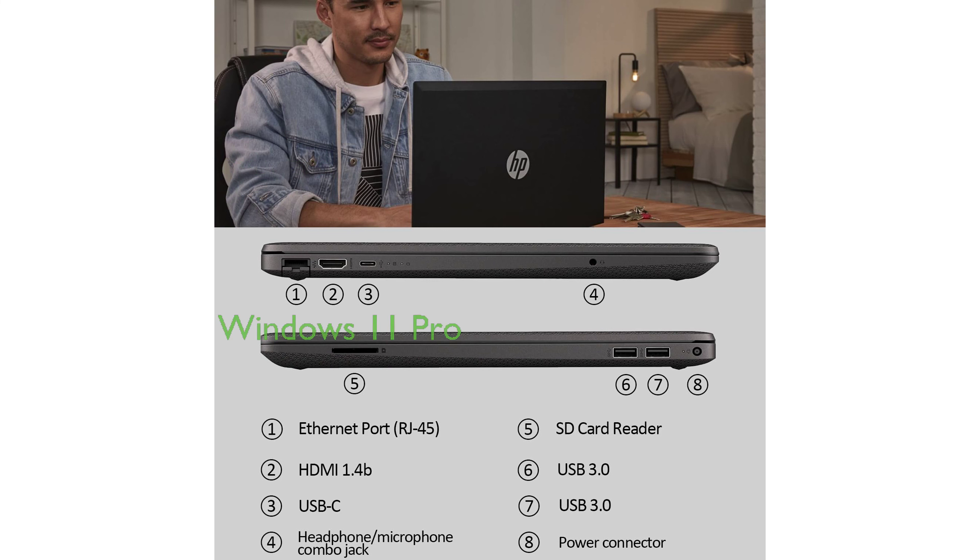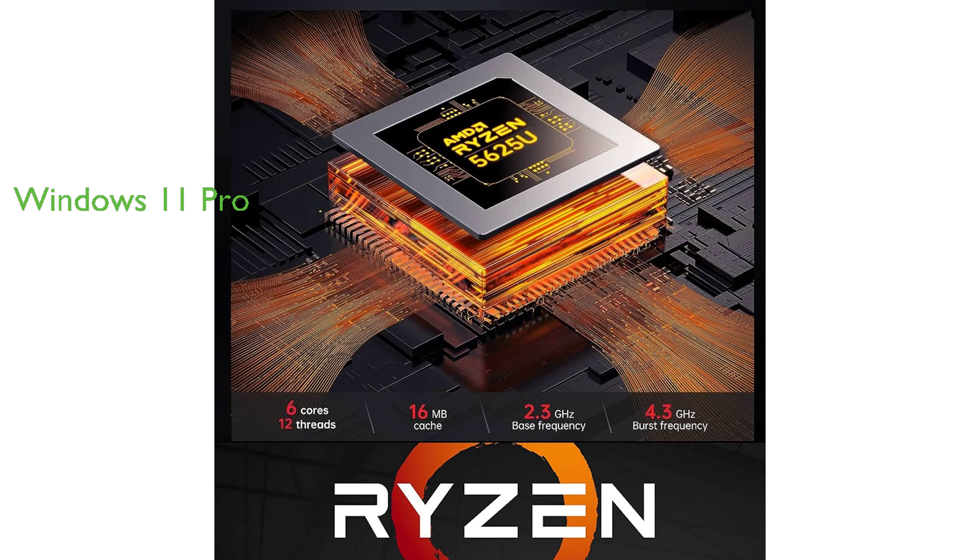Running on Windows 11 Pro, this laptop offers advanced features and security, making it a reliable choice for professionals.